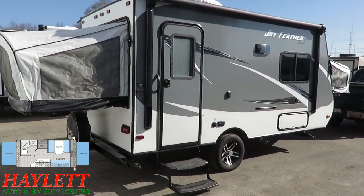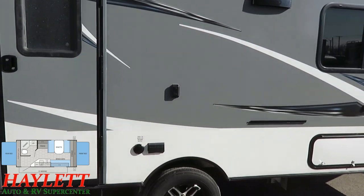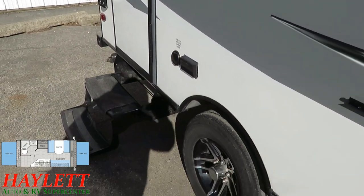It does have LED lighting below. Above the front bed were all the original owner's manuals, as well as an outside TV bracket that can mount there, with a plug for your TV just below.